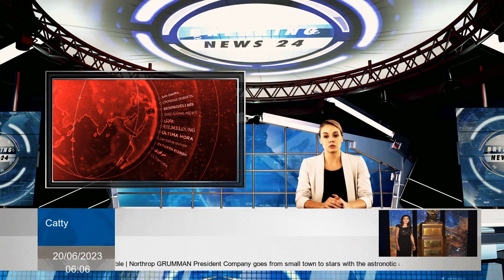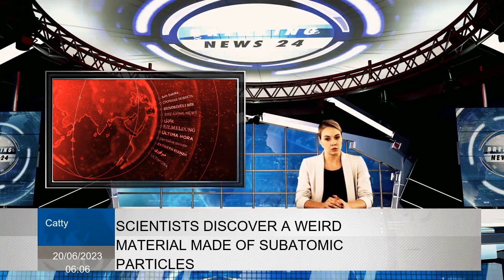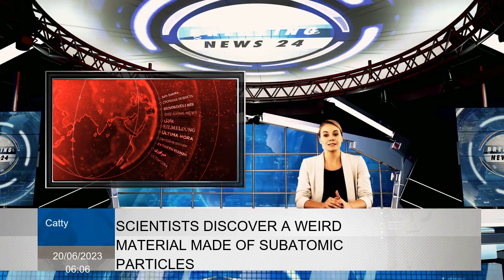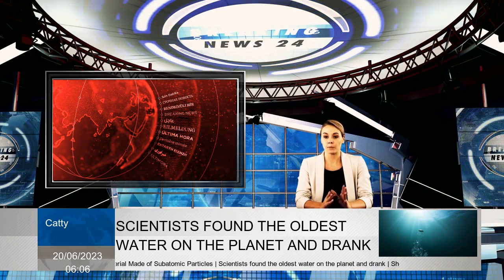Using a light-based technique called pump-probe spectroscopy, researchers created and studied the behavior of excitons in their systems, examining holes in the tungsten diselenide and tungsten disulfide layers.